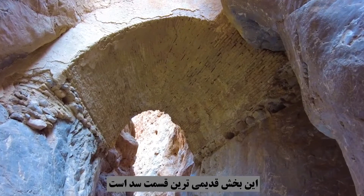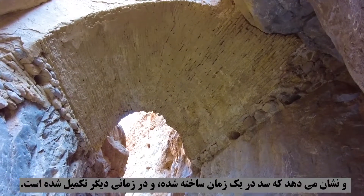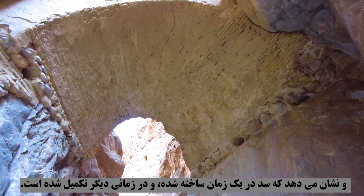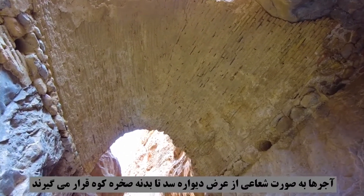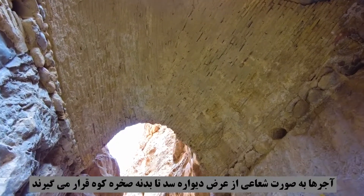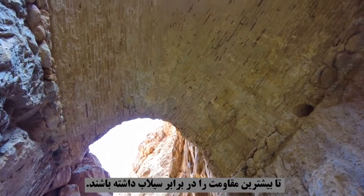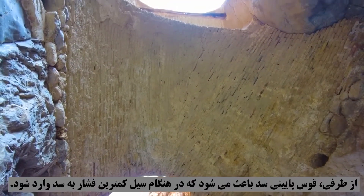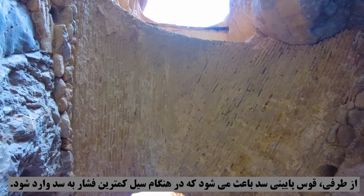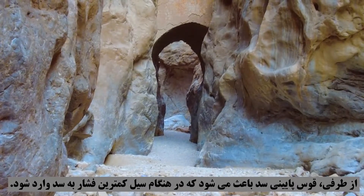This lower part is the oldest part of the dam and shows that the dam was built at one time and completed at another. In the lower part where the brick arch is located, the bricks are placed extending from the width of the dam wall into the body of the mountain rock to provide the greatest resistance against floods. The lower arch of the dam also causes the least amount of pressure to enter the dam during floods.